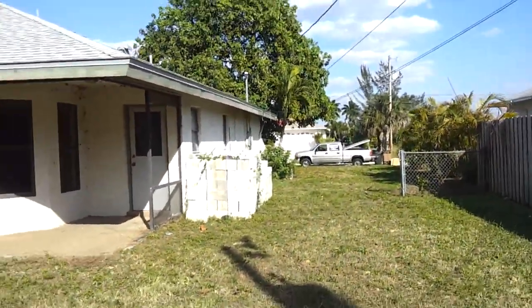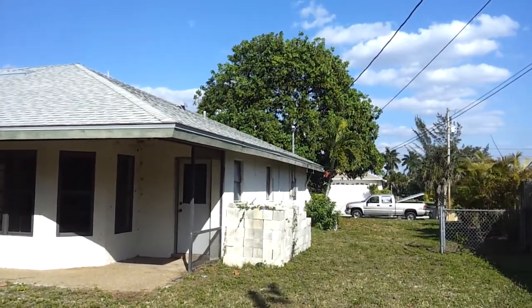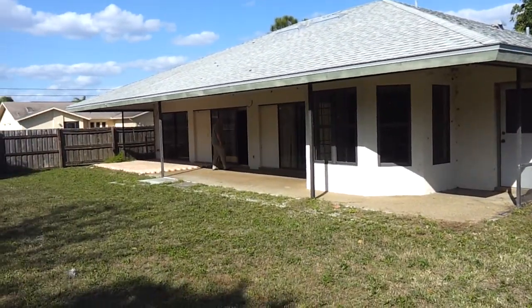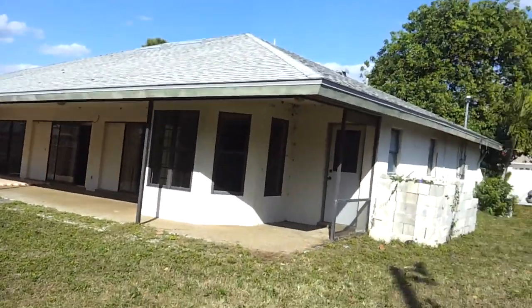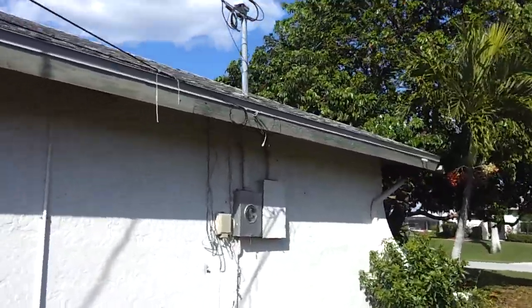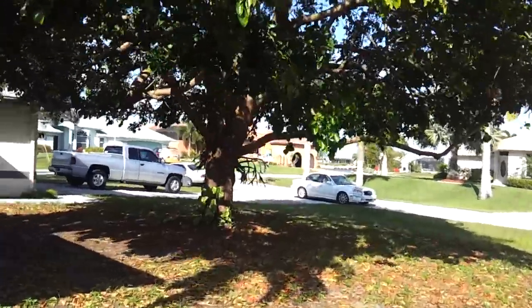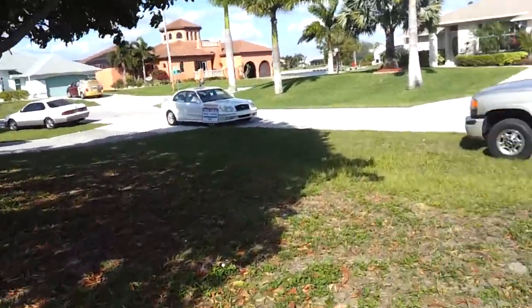Alright, here's the side — it's a big lot, corner lot. Roof is in good shape. Huge backyard, got a well back here. The bricks are here, roof's not in bad shape at all. Doesn't have any power hooked up, it looks like.